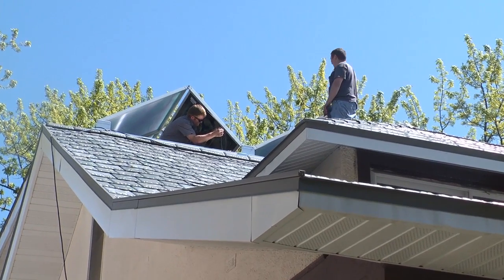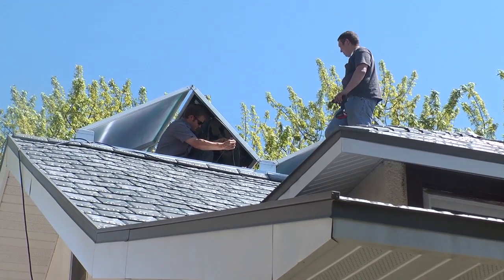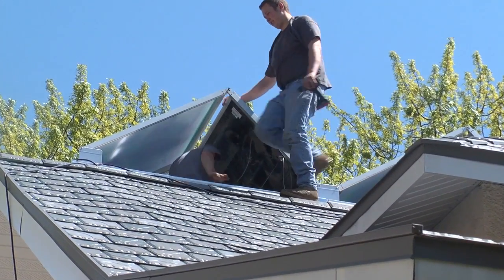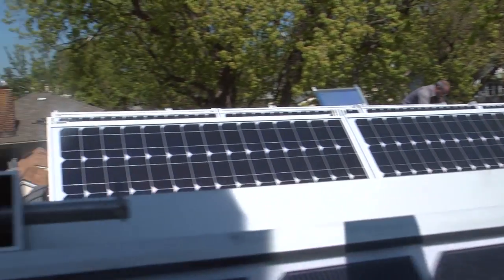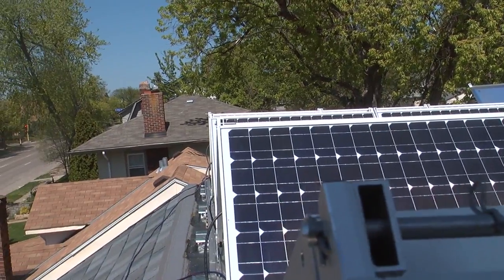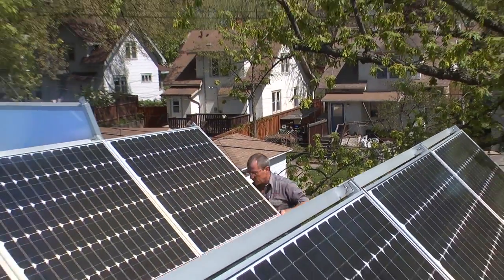We're doing this 10k solar array. It's 16 panels on a flat roof at the back of this home and we put as much solar as we could fit up there. The system in full sunlight should produce about 3.8 kilowatts and that's a good number.